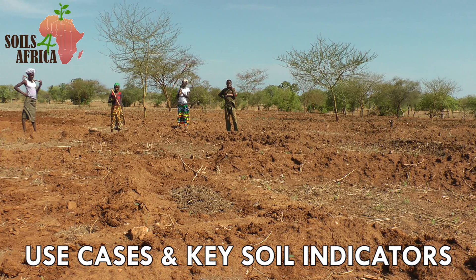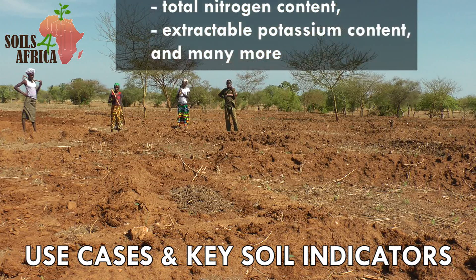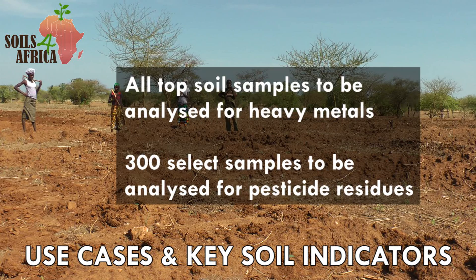The soil information system will provide information about a range of key soil properties like soil texture, organic carbon content, phosphorus content, total nitrogen content and extractable potassium content. All the topsoil across samples will be analyzed for heavy metals, and 300 select samples will be analyzed for pesticide residues.